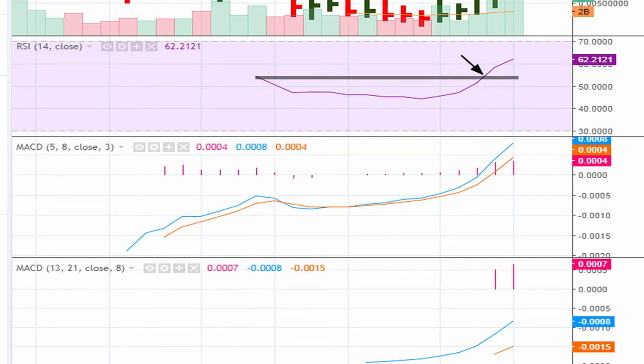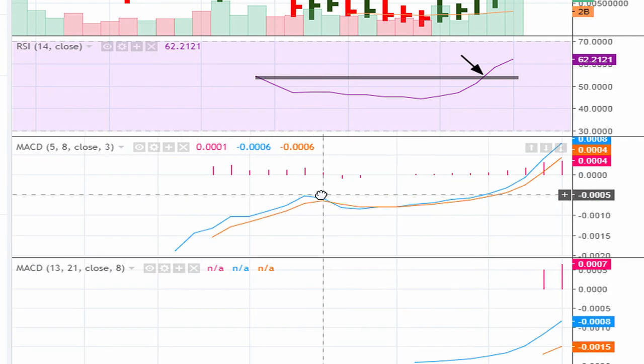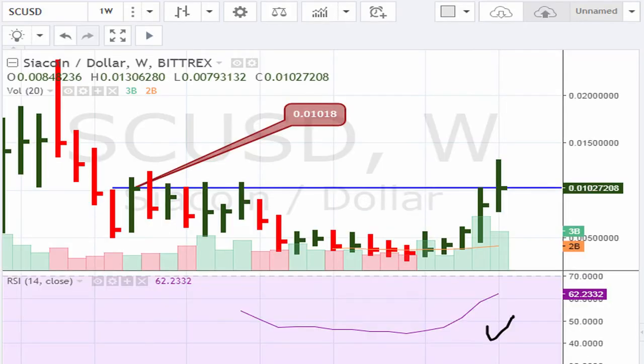We can see that the MACDs as of right now are showing that they are trading at all-time highs. So basically it meets the minimum requirements — the MACDs are good, RSI is good, meets the minimum requirement.